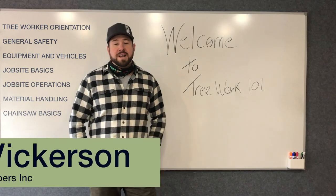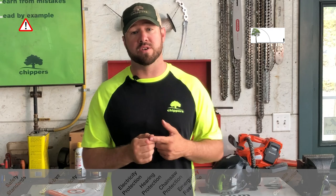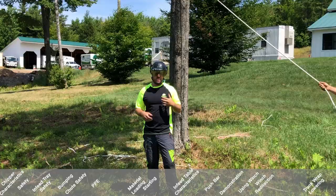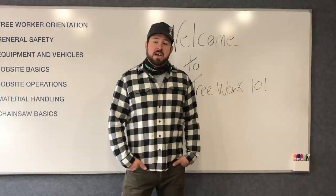Hello, my name is Travis Makerson and I'm going to be the instructor for the TreeU Ground Operations Corps. This course is designed to teach Tree Work 101 — everything that your employees need to know day one when they come on the job site to stay safe and have a successful, efficient day at work.